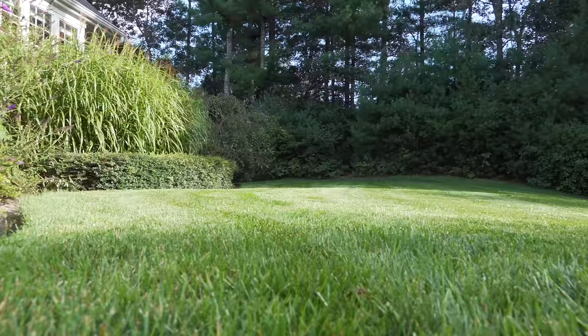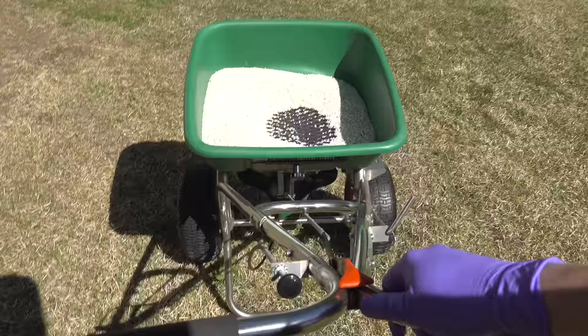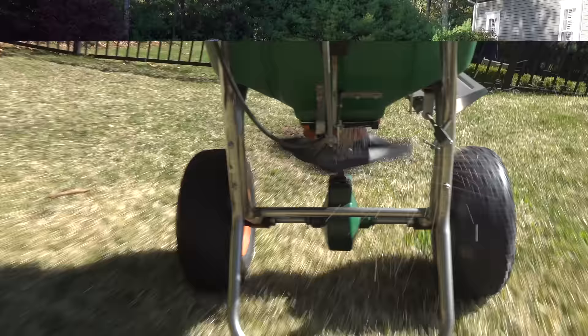Your lawn would grow without any added fertilizer, but it would never get that deep green color, and it would probably not look the way you actually want. If you want your lawn to look its best, you want to fertilize it every four to six weeks during the growing season. That's why getting an affordable fertilizer is key, because frequent feedings like that are going to make it look so much better all season long.